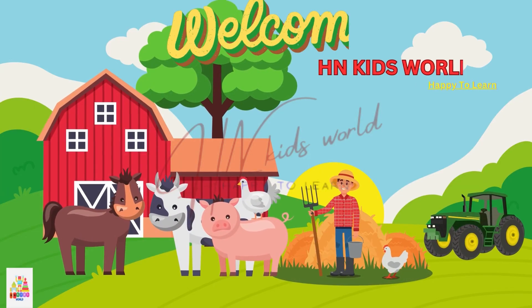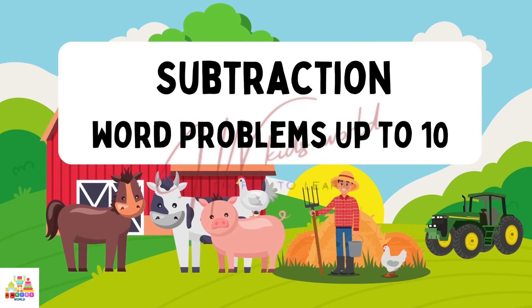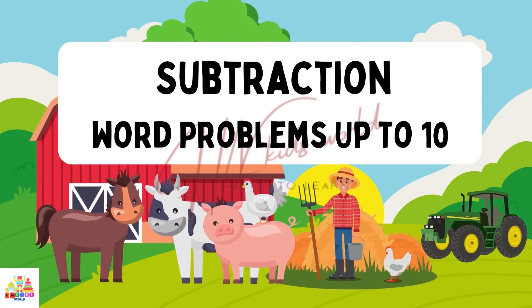Welcome to H&K's World. Happy to learn. Today our topic is subtraction. What problems? Quiz up to 10.